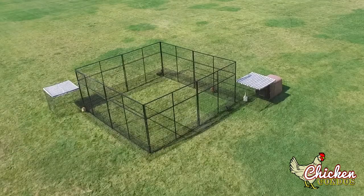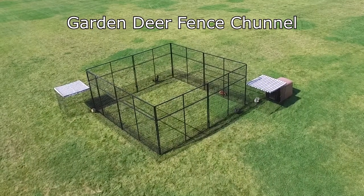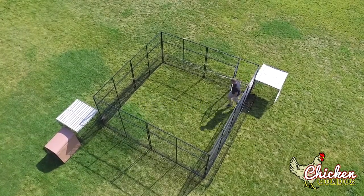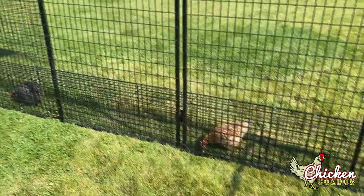The Garden Deer Fence Channel is the same as the Garden Channel with the addition of deer fencing to protect your garden from unwanted animals eating your plants, such as deer, rabbits, or raccoons.